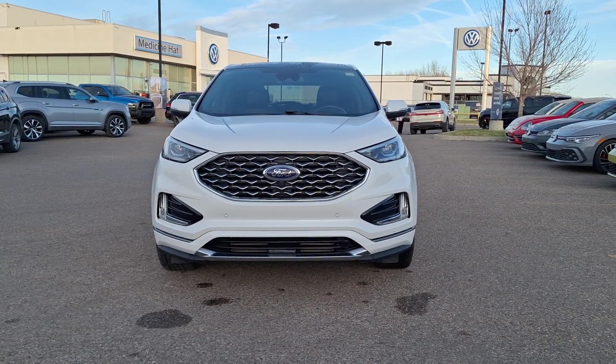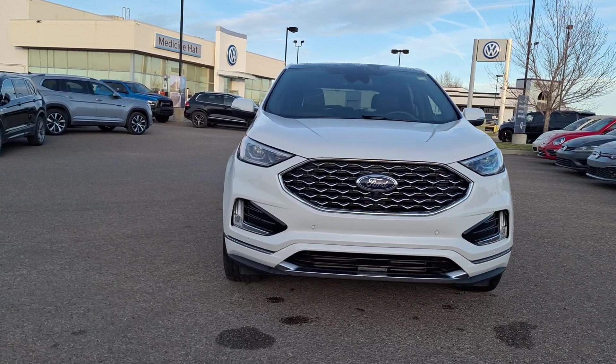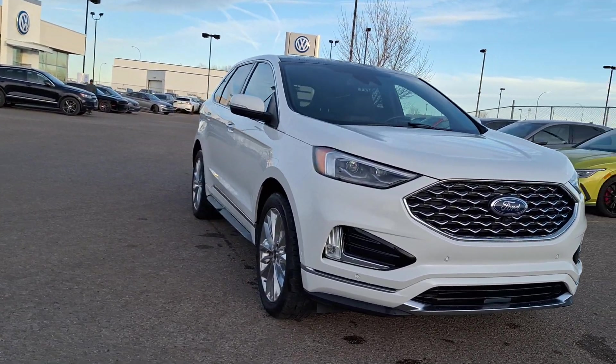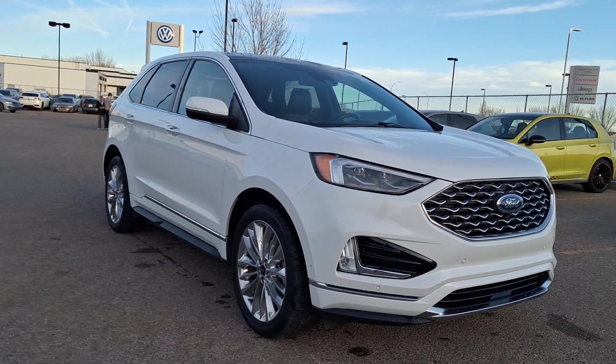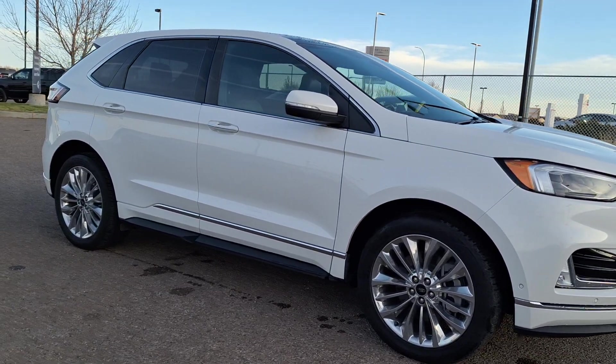Good afternoon guys, this is Brian from Mainstreet Volkswagen here in Medicine Hat. I want to show you the Ford that we have today — a Ford Edge Titanium 2021 model, white in color.